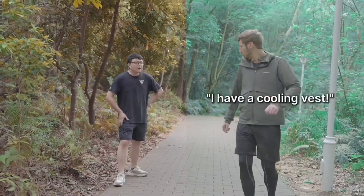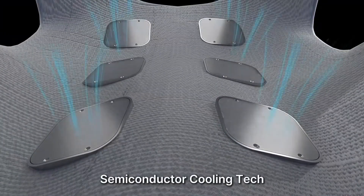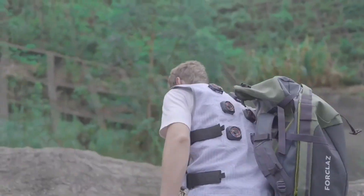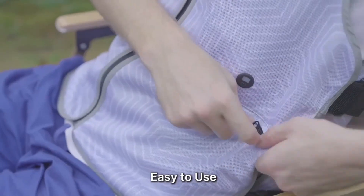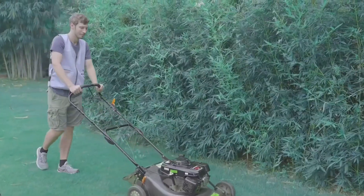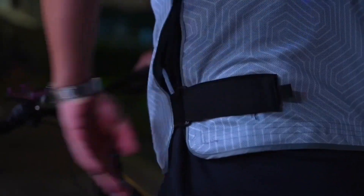Kujak is introducing a game-changing cooling solution with its Semiconductor Fast Cooling Vest. This innovative product utilizes advanced semiconductor technology to provide rapid and consistent cooling comfort. Featuring intelligent temperature control, the Kujak Vest maintains a comfortable 25 degrees centigrade, ensuring optimal cooling without the risk of overcooling. Its lightweight and durable design makes it perfect for various outdoor activities such as farming, gardening, hiking, fishing, and cycling. With a quick cool-down time of just 3 seconds and a long-lasting battery life, the Kujak Vest offers unparalleled comfort and convenience.